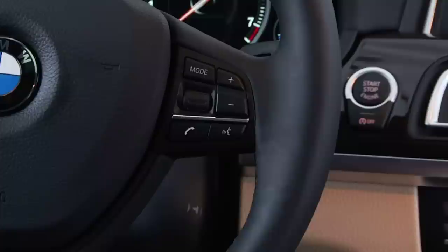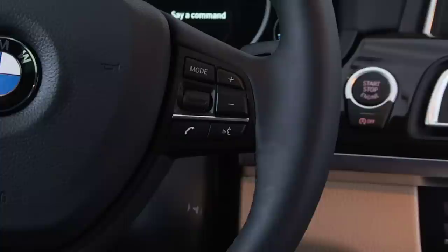To activate the voice command system, simply press the speech button on your vehicle's multifunction steering wheel. You will then hear a chime and see a visual prompt that the system is waiting for your input.